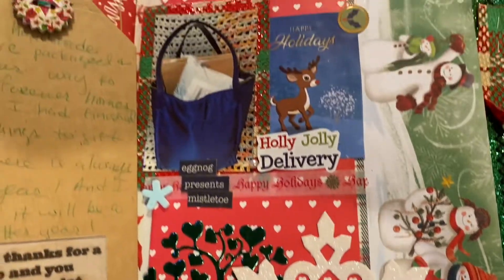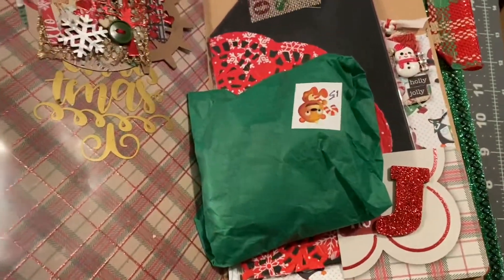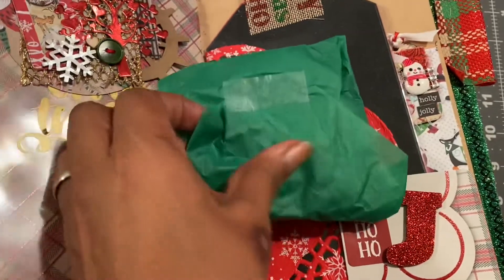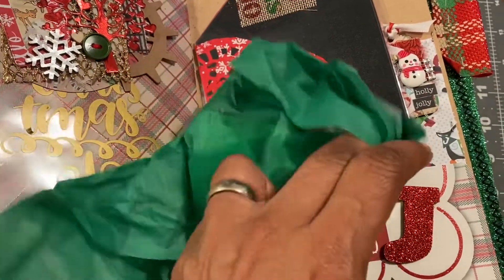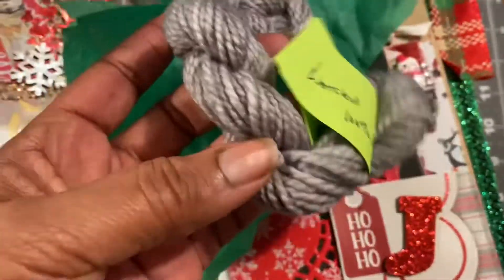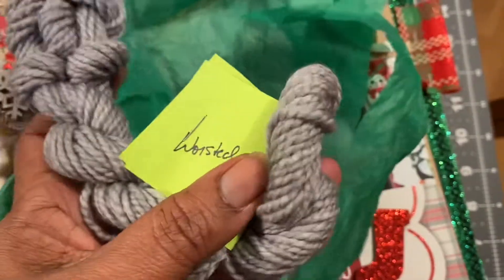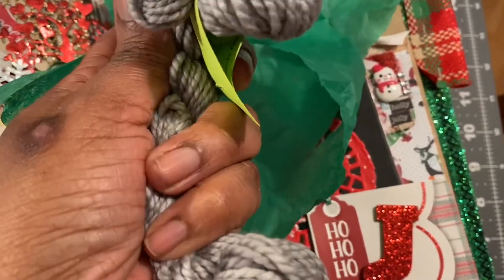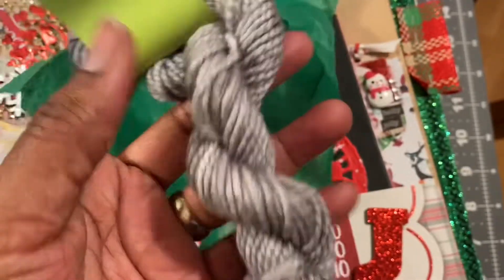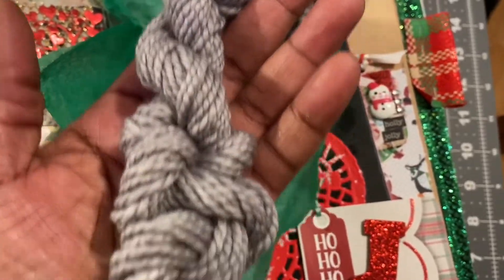Now let me show you my mini. Here's the mini — this is worsted weight 100% merino wool. Look at that beautiful silver color. It feels so good. I love it. Thank you, Chris — that's beautiful. And thanks again for the chocolate; Jordan loves it, thank you so much.